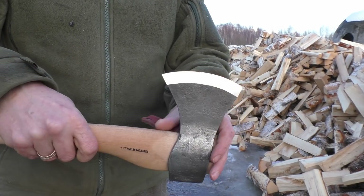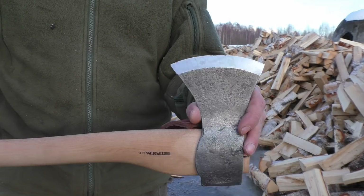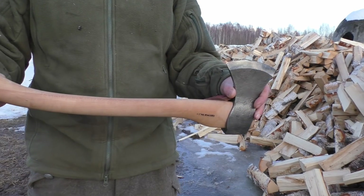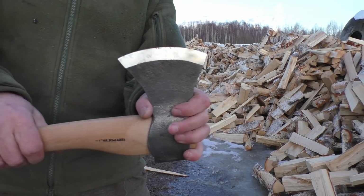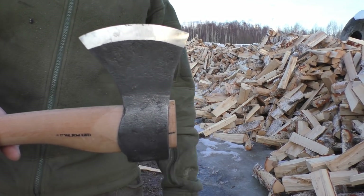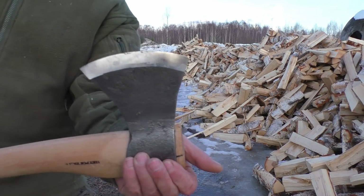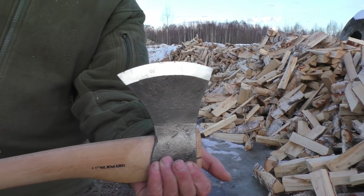So last but not least, we have this guy here - the Murom. This is the small version; they have a larger version as well. You can see the shape here - it's sort of like round, circular. I don't know if it's perfectly circular, but it most likely is in some way. I don't know what the radius is anyway.